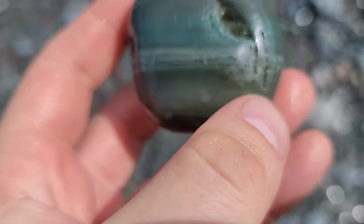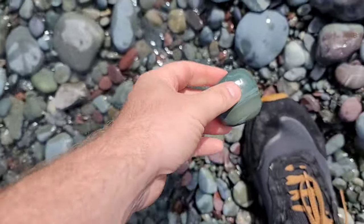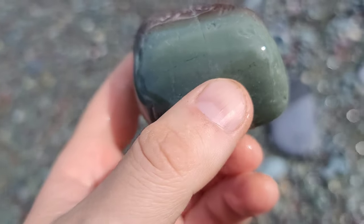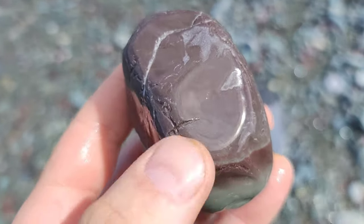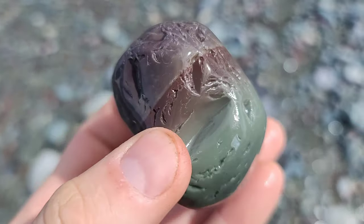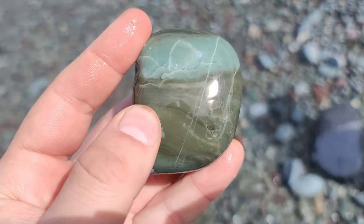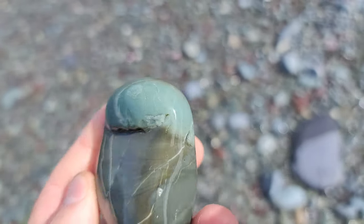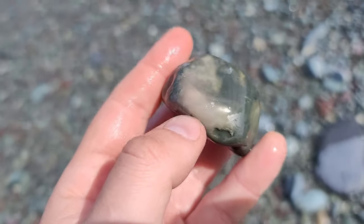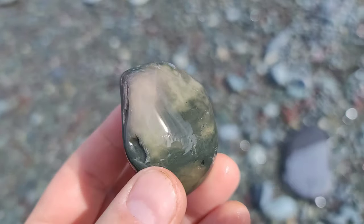Some nice blue banding in this one. I like this one here where you go from the blue, you've got some black dendrites in that one, and then you go to the purple and burgundy stuff — that's cool. Here's one with some nice blue chert I'm looking for, but it's got this other gray stuff in there that I'm not too fond of, so we'll throw that one back. This one's got some pink in it, but not enough to make me keep it.